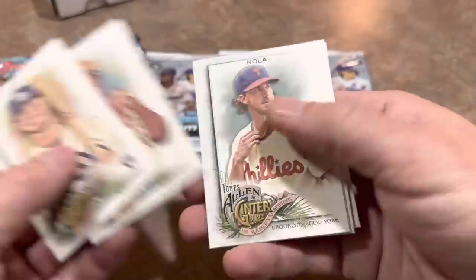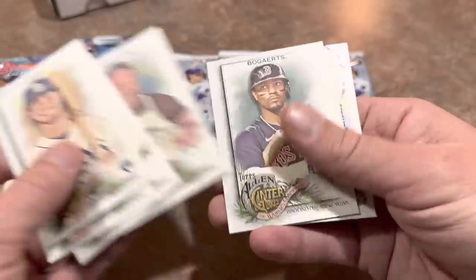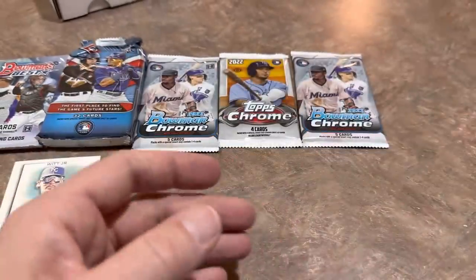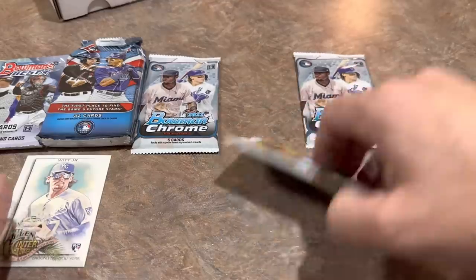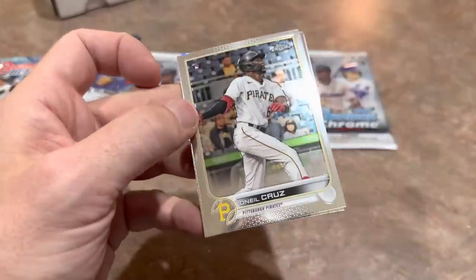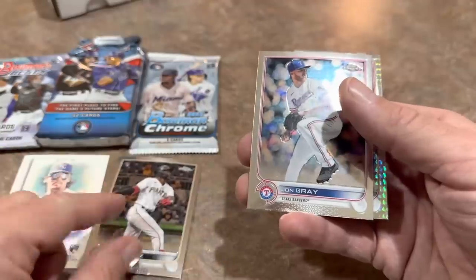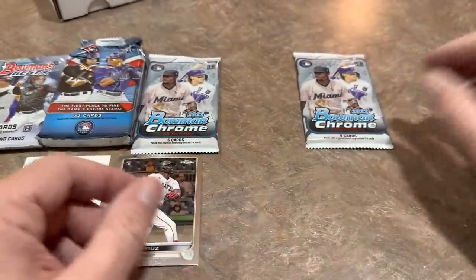We'll get things started with Allen & Ginter first since it is the lowest on the totem pole in terms of value. We get Bobby Witt Jr.'s rookie card — that's the best card so far of this video. Let's do our Chrome Pack. O'Neal Cruz — a lot of people would consider that to be the best rookie in that base set. We've also got a Bobby Dahlbeck Prism Refractor and JD Martinez in there as well.